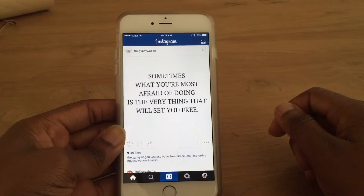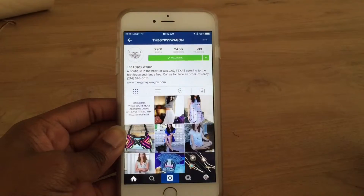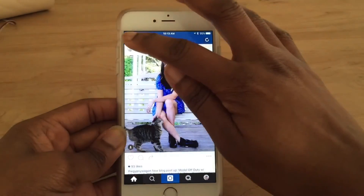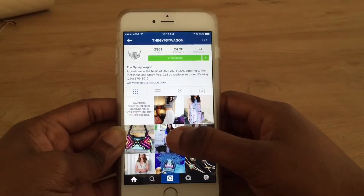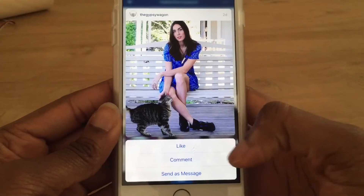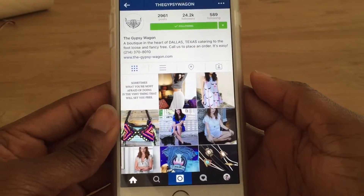Another feature that I really like — something just popped up from the Gypsy Wagon, so I'm going to go over to their account. Let's say I really love this picture but I don't want to click into it to see it. Maybe I'm lazy and I just want to look at it really quick and then like it. You can actually now press and hold, and then if I swipe up a little bit, I can quickly like, comment, or send this picture as a message. So I'm just going to like it and then it goes away.